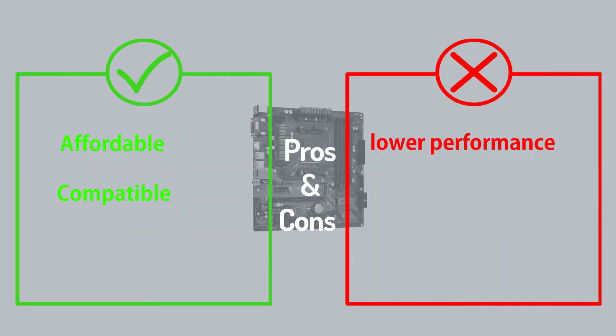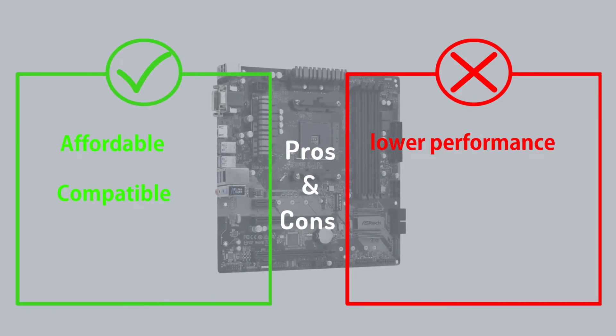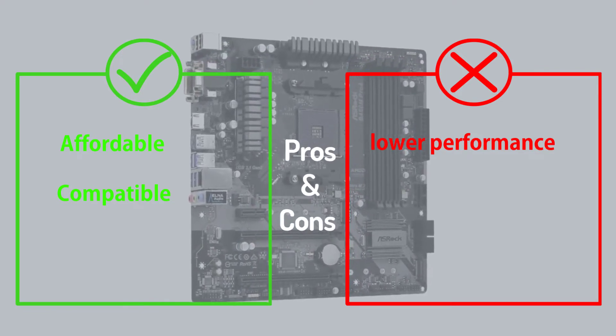If you choose the right size of the RAM and SSD, it can give great output. It is also capable of offering a cool and silent operation.